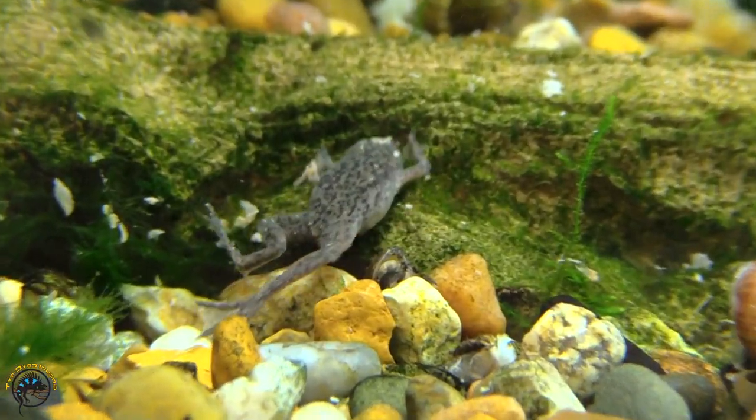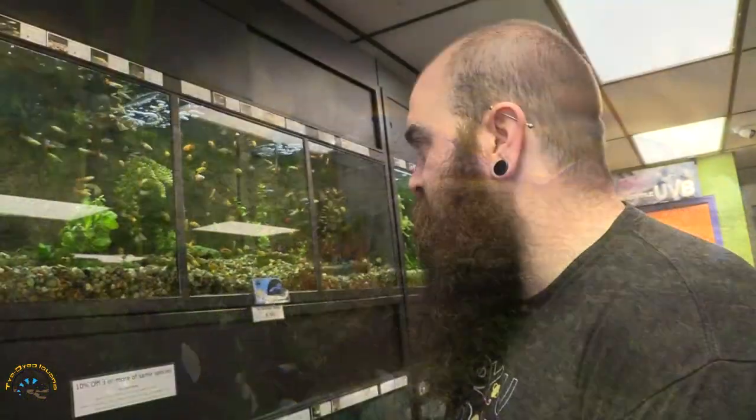I did get some more Dwarf Clawed Frogs because everybody loves Dwarf Clawed Frogs, so I got to show you some of those. One of my favorite bettas came in — the Dumbo Super Delta.